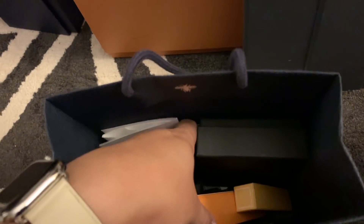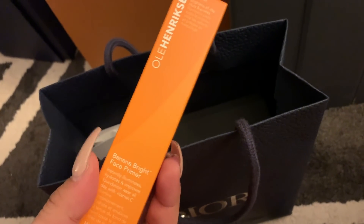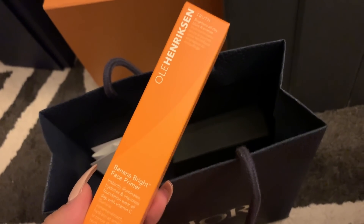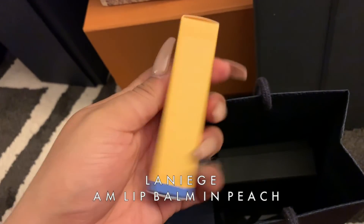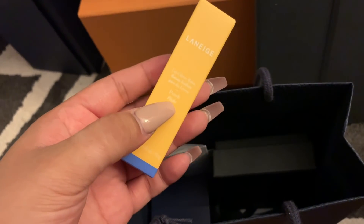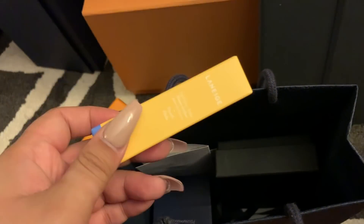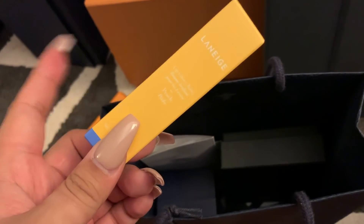I also went to Sephora for their Rouge sale. So I got another Ole Henriksen Banana Bright Face Primer — I actually really like this primer. The silicone-base one I was using prior is still good, I still like it, but I feel like this one's a little bit better for my skin right now since it's being a little bit crazy. This is probably my third time getting it. I also got a Laneige — I really like this brand, especially since I went to Korea. This is their AM lip balm in the flavor peach. There's three other ones: pear, berry, and I believe grapefruit. I really liked the little peachy color that came with this one and they smell incredible.